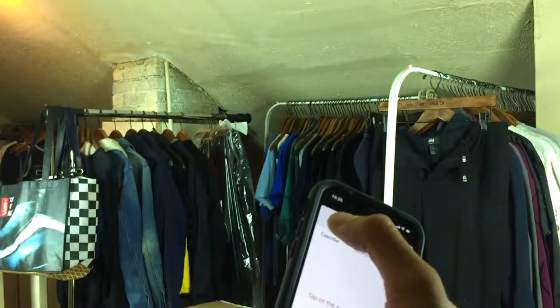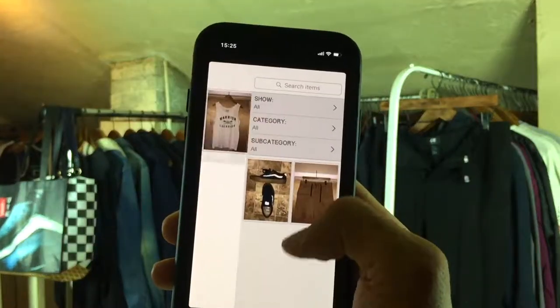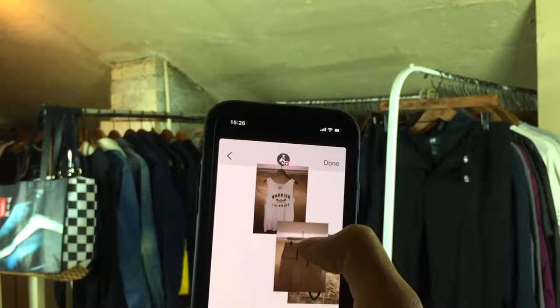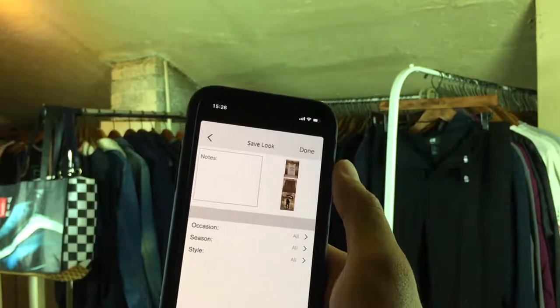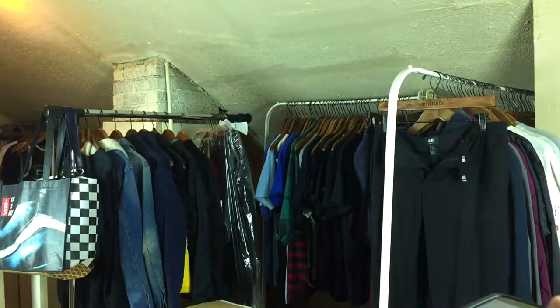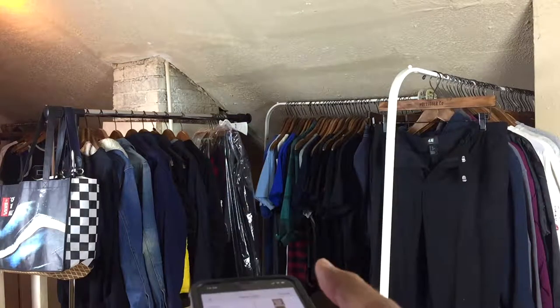I can actually demonstrate how to make an outfit right now. Tap the plus icon. This has bottoms and shoes — tap over here for top. Shorts, shoes — done. And I can save it as a look just like that. That's what we're going to be doing after my entire closet is done. Spoiler alert: this right here is not my entire closet.